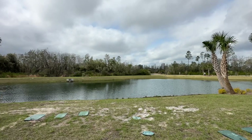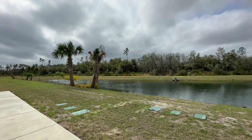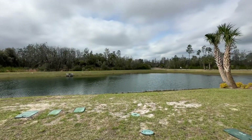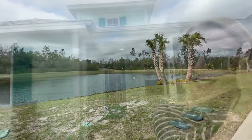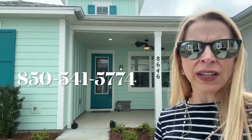As you can see, just a few steps from the front door and visible from the porch is this beautiful water view — a nice quiet area. I hope you enjoyed this tour of the resale on this Camellia.